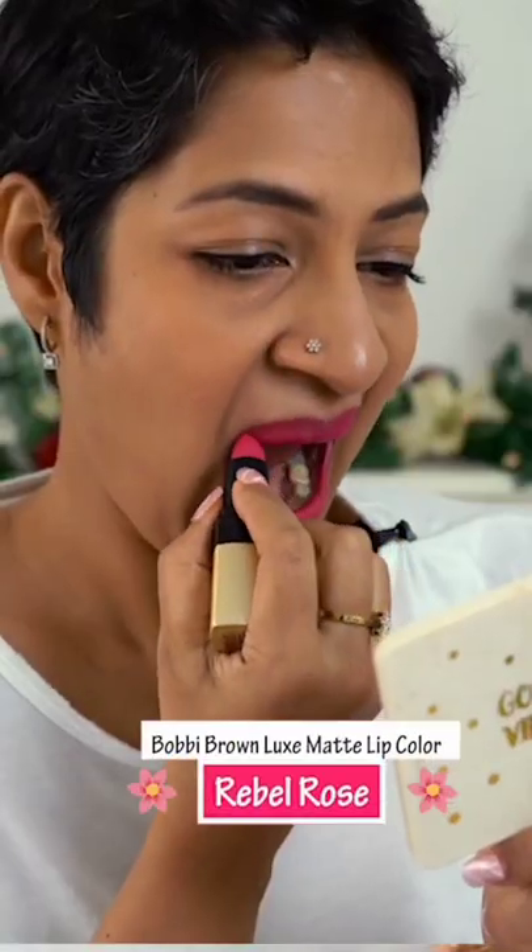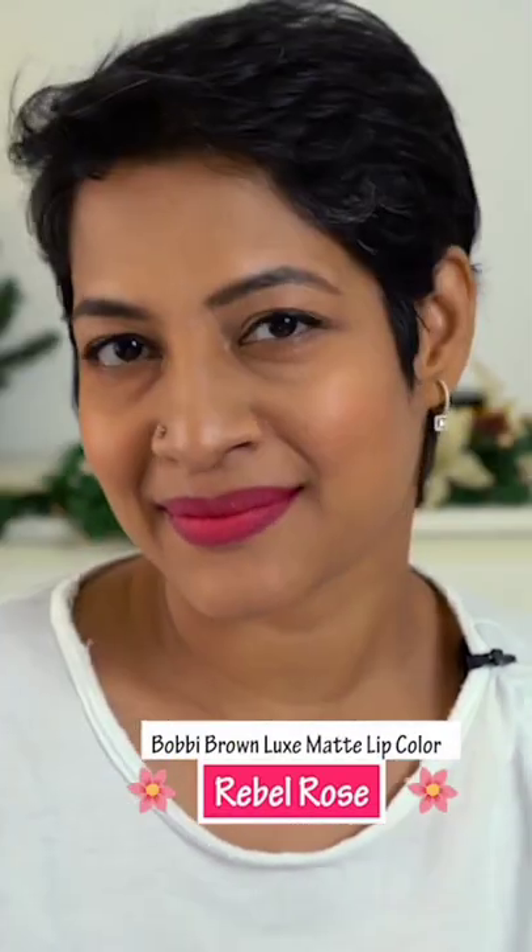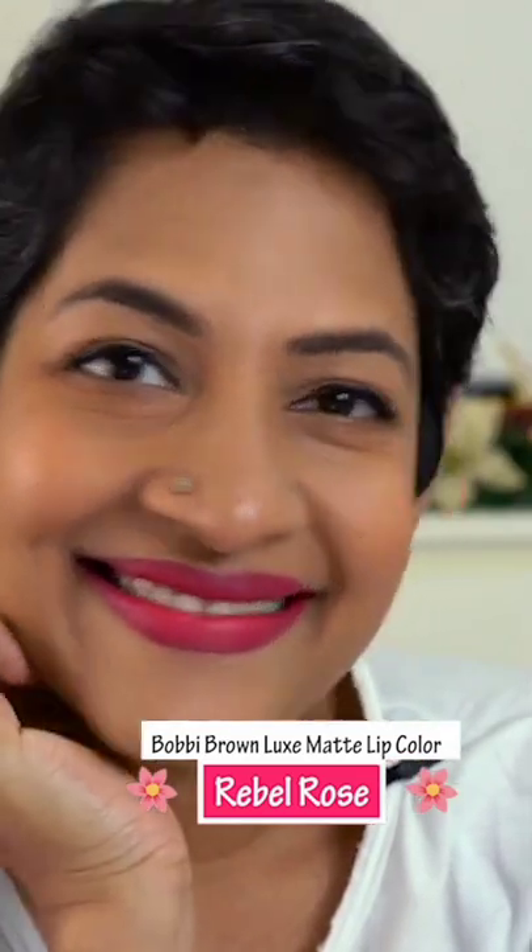Firstly, I love that it's paraben free, it's sulphate free, it's vegan, it's gluten free. All of you who would like to have all of these elements can rejoice.